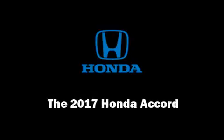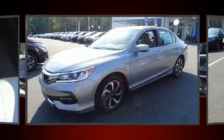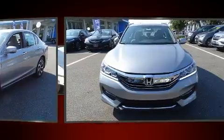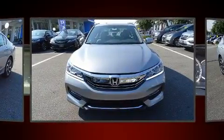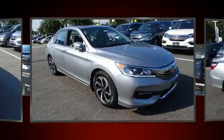Discerning drivers will appreciate the 2017 Honda Accord. This four-door, five-passenger sedan is ready to drive off the showroom floor. It features an automatic transmission, front-wheel drive, and a 2.4-liter four-cylinder engine.